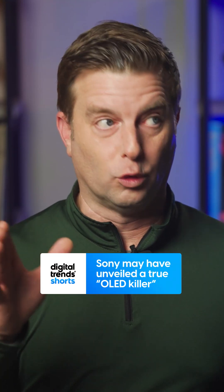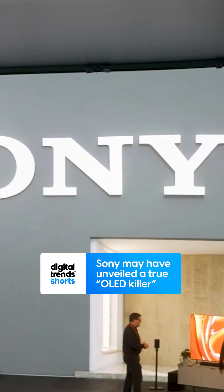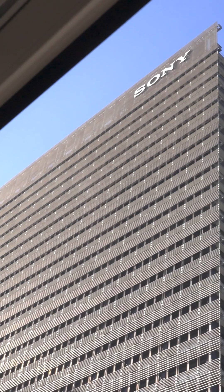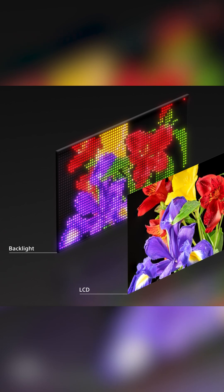I think I have actually found a real potential OLED killer and Sony showed it to me. I recently got back from a trip to visit Sony in Tokyo where it showed me something I have never seen before. Turns out Sony has been working on RGB mini LED for three years now.